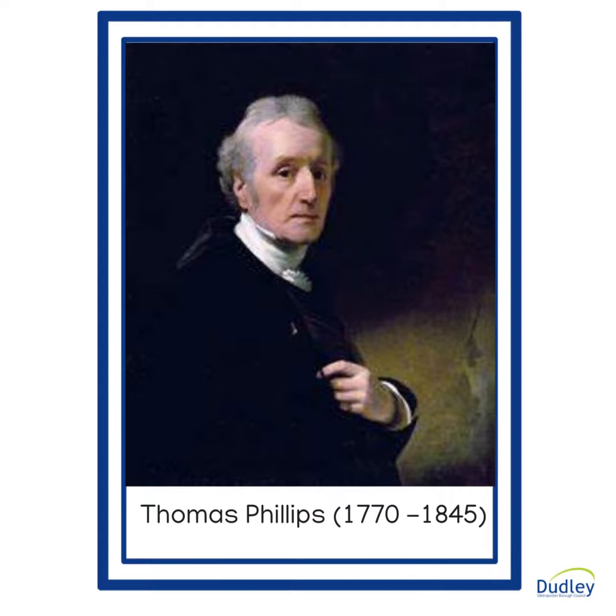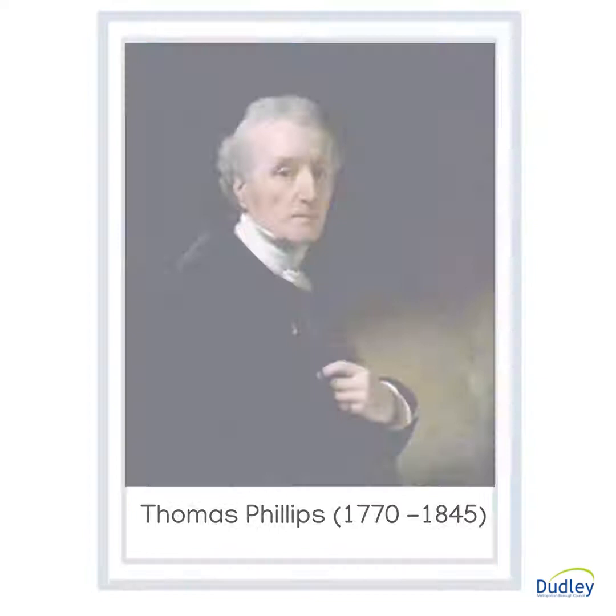He studied in Birmingham under Francis Eggington and probably helped him with painting the windows of St. Philip's Cathedral. In 1790, Phillips moved to Windsor where he worked on painted glass in St. George's Chapel. He joined the Royal Academy schools in 1791 and exhibited his first painting of Windsor Castle in 1792.